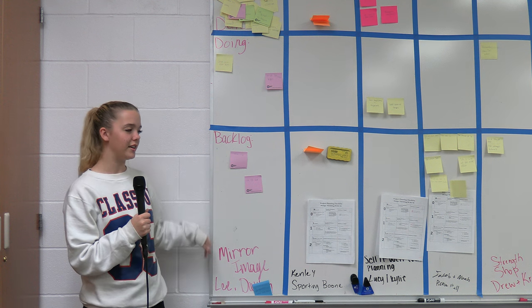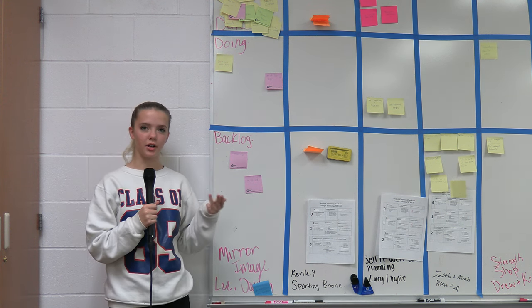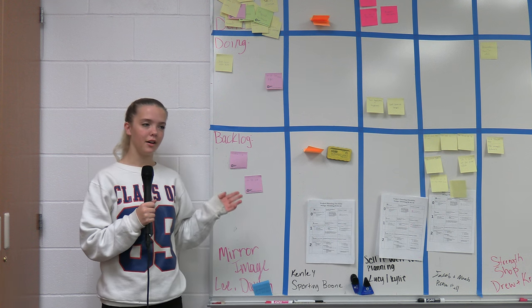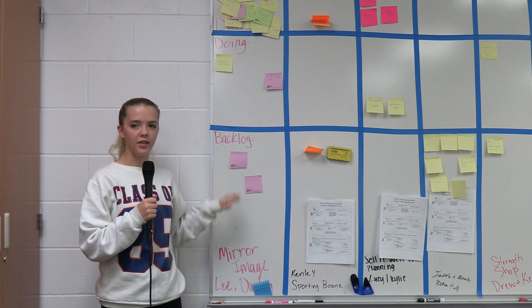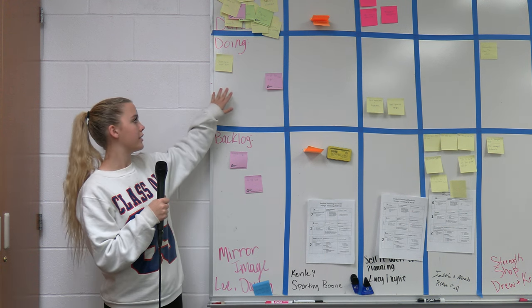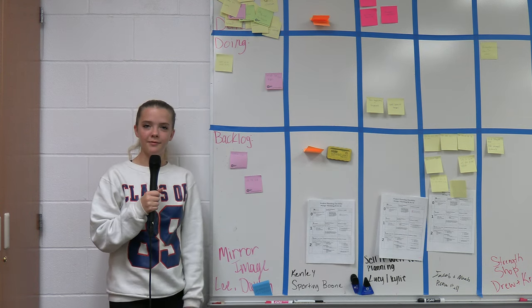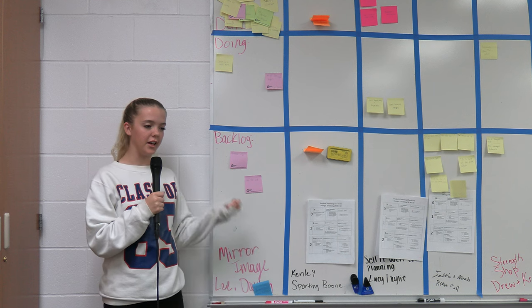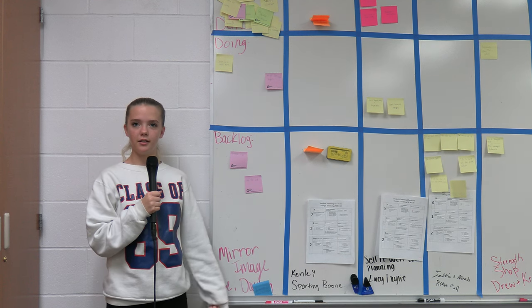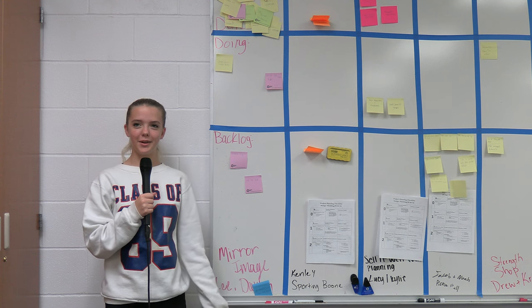I wrote out all the things I needed to do — like making lesson plans, talking to the teacher, and picking a date — on sticky notes and put them on the board. As I was doing them, I moved them to 'doing,' and as I got them done, I moved them to 'done.' That was really helpful because then I knew what I still needed to get done and didn't have to try and remember where I was in the process.